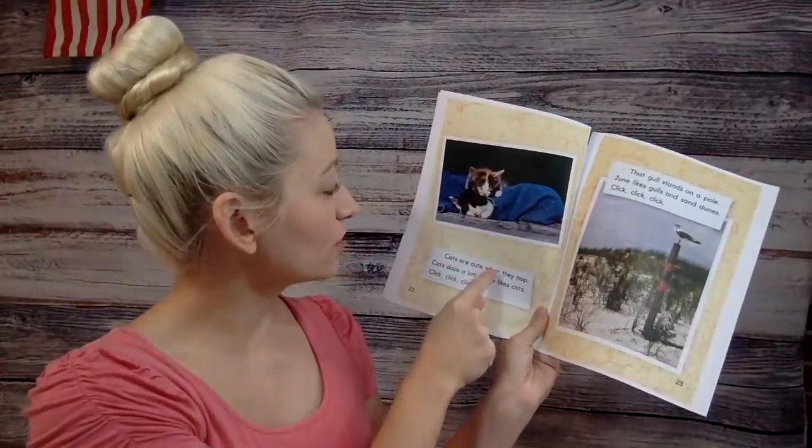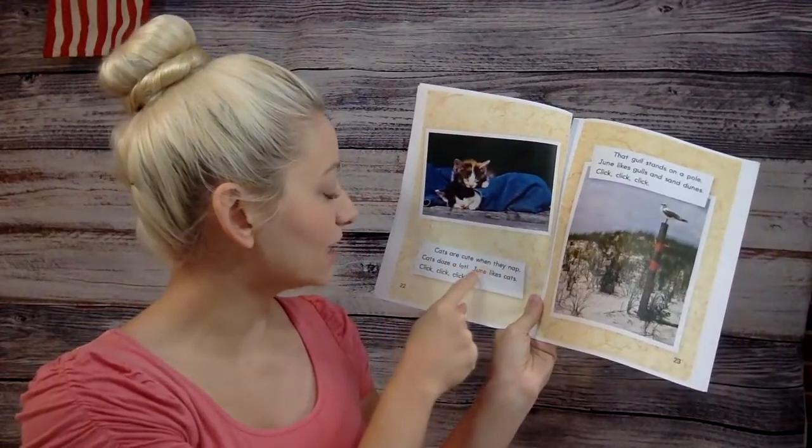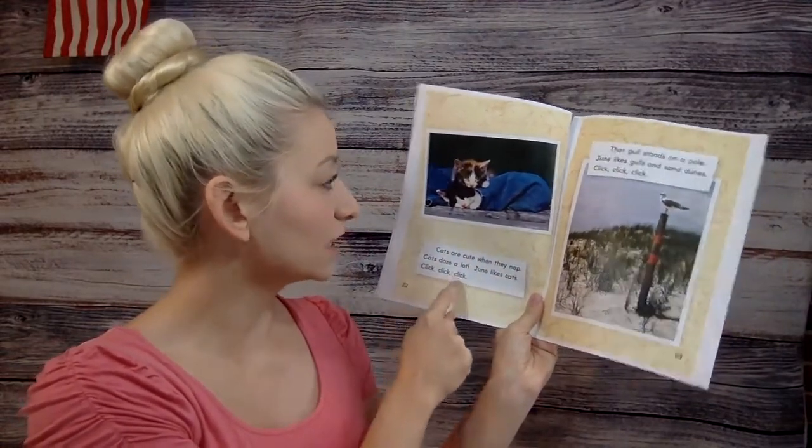Cats are cute when they nap. Cats doze a lot. June likes cats. Click, click, click.